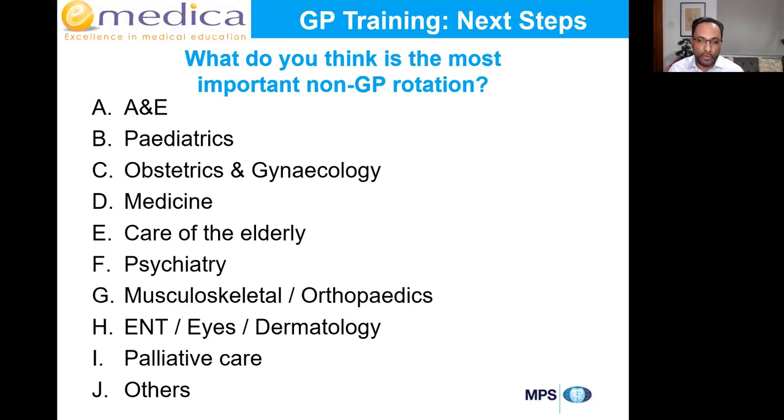Accept that in hospital a big part of the time you're doing service provision — you've got to find the learning points yourself. Consultants are busy and their real trainees are the registrars heading for that specialty. You're passing through for a few months. But if you ask and take an interest, they'll be happy to teach you. If you don't proactively ask and sit in clinic, they're not going to go out of their way. There isn't a single rotation that is the best — any would be beneficial with the right mindset.